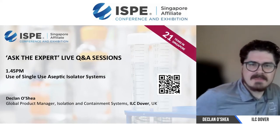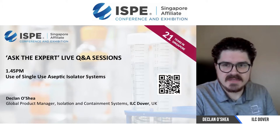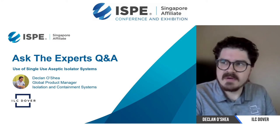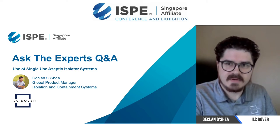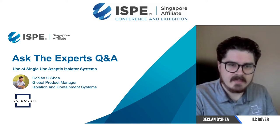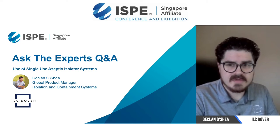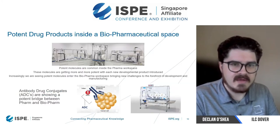Hello, good morning everybody. Sorry about that — I think we had some microphone issues. My name is Declan O'Shea. I'm the Product Manager for Isolator and Containment Systems at ILC Dover, pretty much dealing with the product for any sort of high-potency isolators as well as aseptic systems. Hopefully, I can answer any questions around single-use isolate systems.